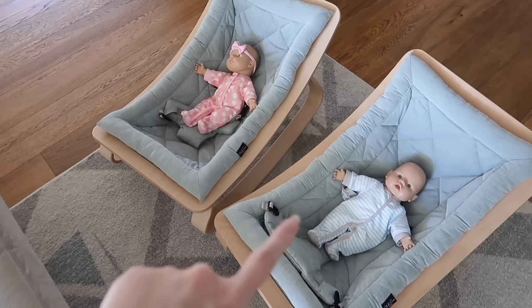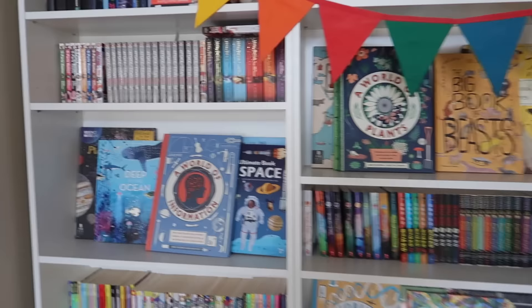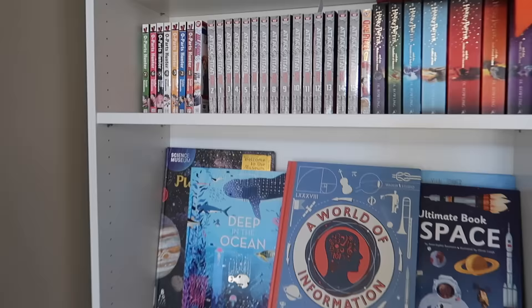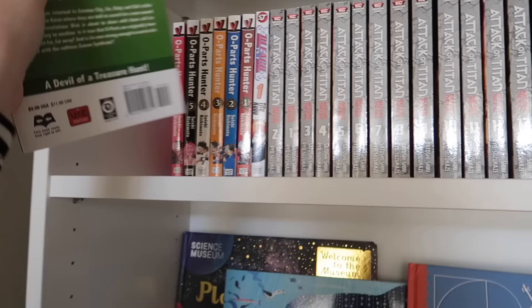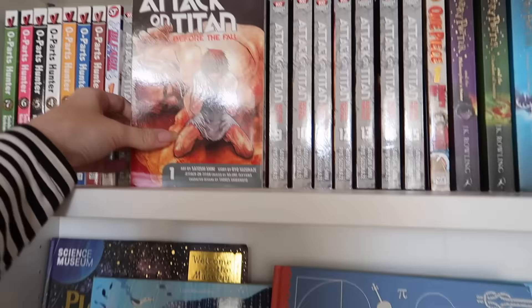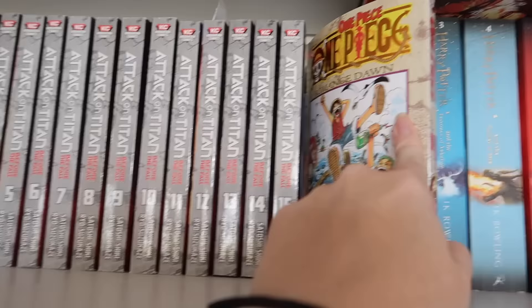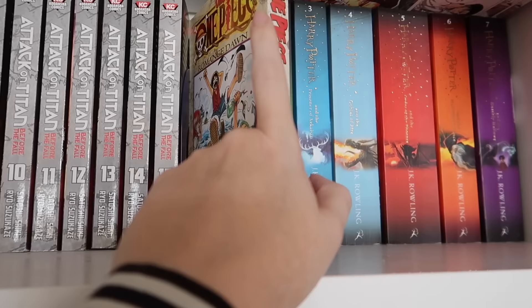Starting with our bookshelf, up on the top shelf we have a couple of grown-up books, and then coming down we have manga. This one says 'Older Teen' — One Piece Hunter — and these are actually Ro's books, same with Attack on Titan. Ro really likes the manga and anime of that, and so do I. The kids haven't read those because they're a bit violent, but we all like the One Piece anime.